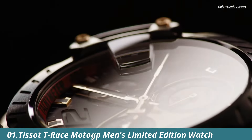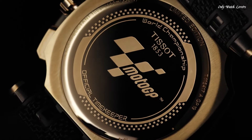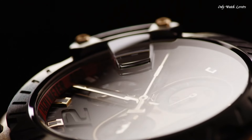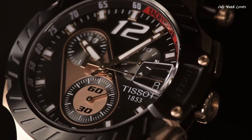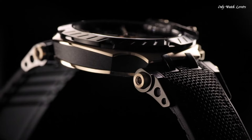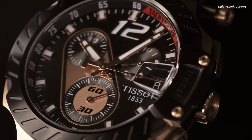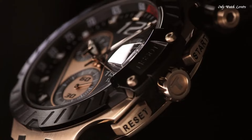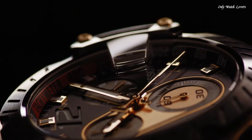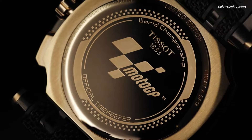Number 1: Tissot T-Race MotoGP Men's Limited Edition Watch. Rose gold PVD 316L stainless steel case with a black rubber strap. Fixed black PVD bezel. Black dial with luminous rose gold tone hands and index hour markers. An Arabic numeral appears at the 12 o'clock position. Dial type analog. Luminescent hands and markers. Chronograph ETA caliber G-212 quartz movement. Scratch resistant sapphire crystal. Solid case back. Round case shape. Case size 47.6mm, case thickness 12.7mm, bandwidth 22mm. Water resistant at 100 meters. Functions: chronograph, rattrapante, date, hour, minute, small second. Swiss made.